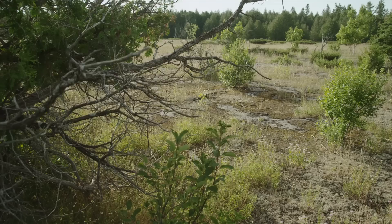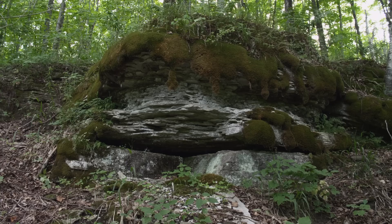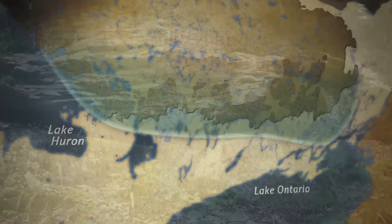In some places you see the actual contact where limestone is resting right on the Shield, and that's called an unconformity. There are many hundreds of millions of years that are lost between the formation of the Shield and the first sedimentary rocks that are deposited on top. So it's only in this very narrow strip where you actually see this junction between two worlds.